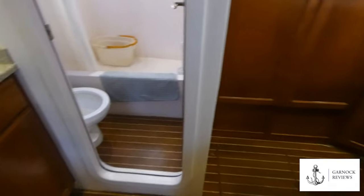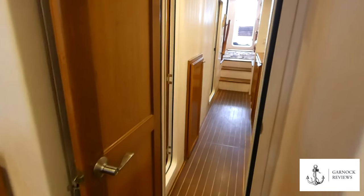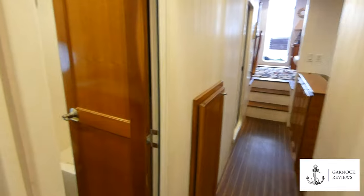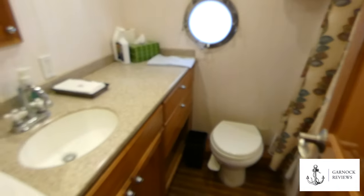The master stateroom is en suite and includes a lighted vanity and sink as well as a shower and heads. Moving aft on the starboard side there is the guest heads or day heads, and this includes a shower, toilet, and sink as well.